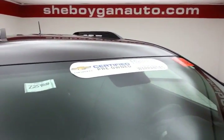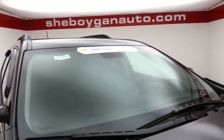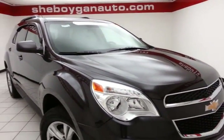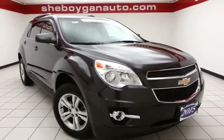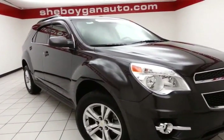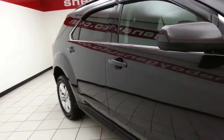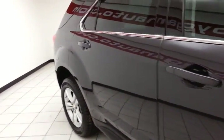To be GM certified, the vehicle goes through a very strict 172-point inspection, giving you the balance of a three-year, 36,000-mile bumper-to-bumper and a five-year, 100,000-mile powertrain warranty, plus an additional 12-month, 12,000-mile bumper-to-bumper warranty, and two years or 24,000 miles worth of scheduled maintenance.